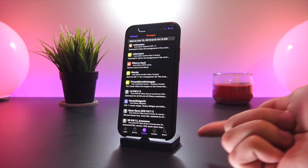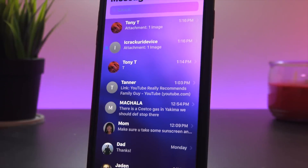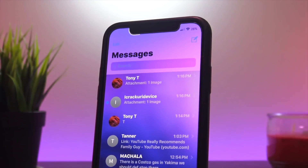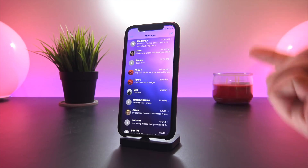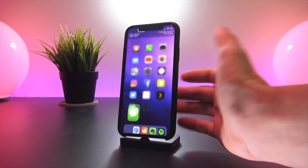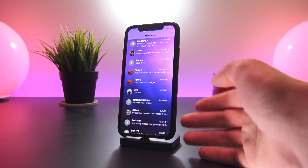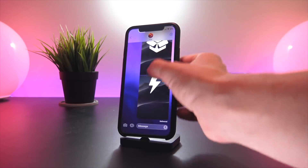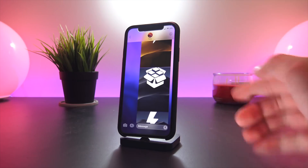The next group of tweaks are within the Messages app. There's a major tweak called Translucent Messages, which takes the background of your home screen and blurs it in the background of Messages. This looks really nice across your entire message threads — it adds some nice blur to the bottom and top.